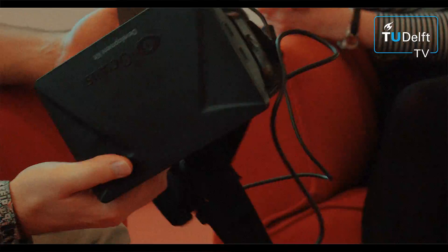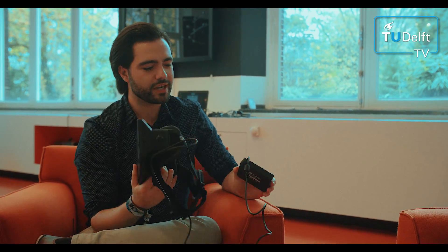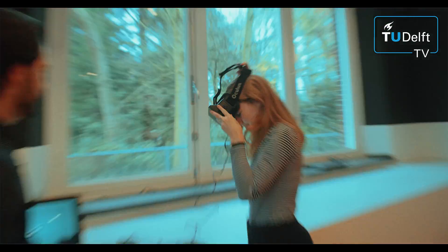So this is the Oculus Rift. You might be wondering why we use virtual reality glasses for blind children. Well, actually it contains head tracking capabilities.